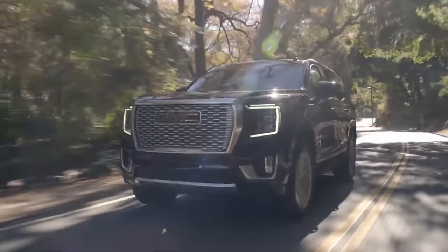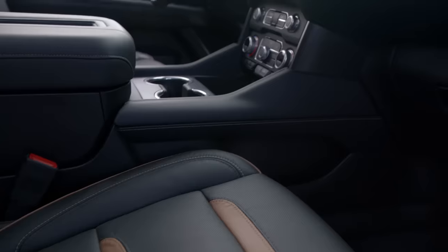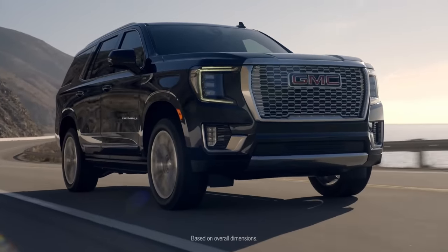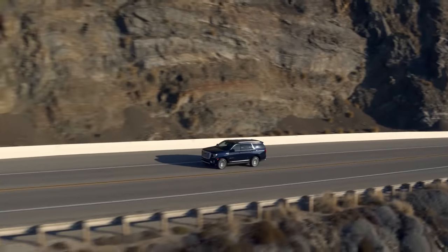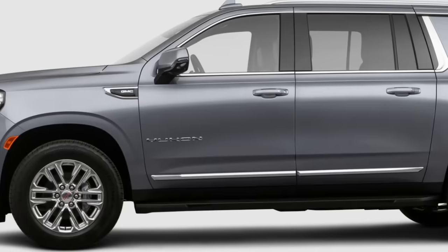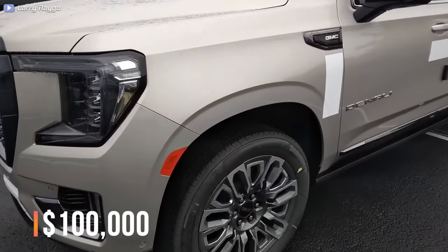The Yukon XL has two engine options. Low-end versions come with a 5.3-liter V8 that produces 355 horsepower and 383 pound-feet of torque. Higher trims are equipped with a 6.2-liter V8 that makes 420 horsepower and 460 pound-feet of torque. All come with a 12-speed automatic transmission. The 2023 Yukon XL starts at $60,000, while the top Denali Ultimate model starts at almost $100,000.